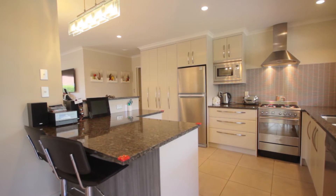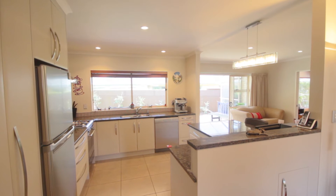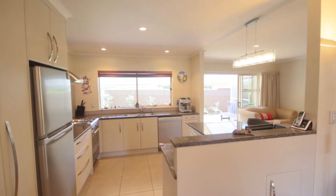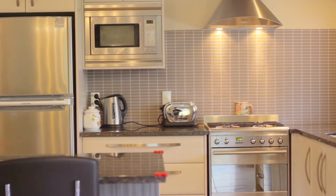It sits in the centre of the home, designed for easy access to the many living areas and with a great view of the backyard. Take note of the quality tiling, the stainless steel appliances and the immaculate cabinetry. This is stylish modern living at its best.